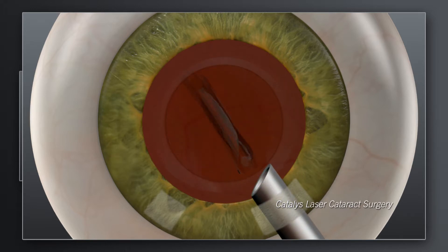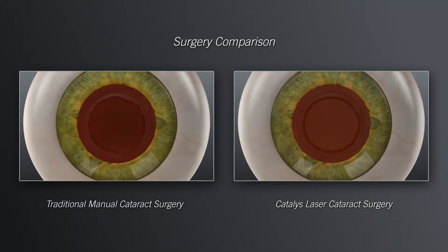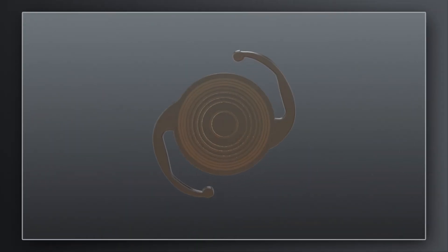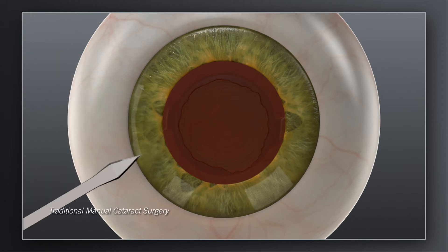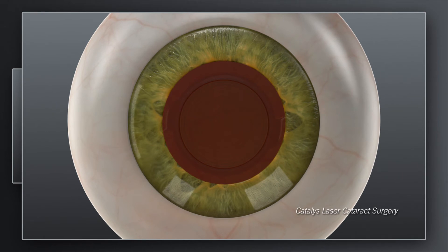For both traditional and Catalyst procedures, the precision of these steps sets the stage for accurate positioning of the replacement lens. And accurate positioning of the replacement lens is critical for achieving the desired visual outcome. Depending on your preoperative vision and desire for reduced dependence on glasses, your surgeon may recommend a treatment plan that could include a specific lens implant type and additional incisions in the cornea. In traditional cataract surgery, these corneal incisions are made with a handheld blade. With Catalyst, your surgeon can create these incisions exactly as intended with laser precision.